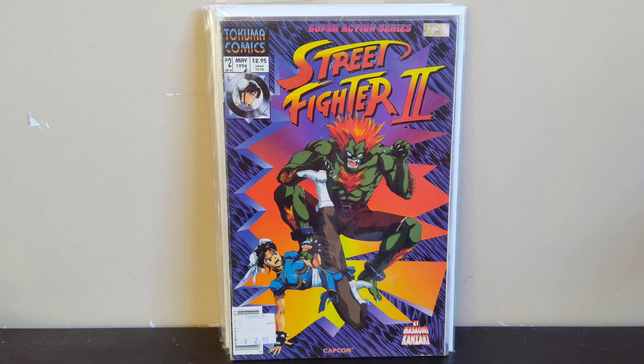Next we got Street Fighter 2 number two — volume two. It's got Blanca and Chun-Li fighting on the cover — not a great Blanca, but the Chun-Li looks pretty good, definitely the anime style on the art. I pick up all these Street Fighter books every time I find them for cheap, so I was happy to find that.